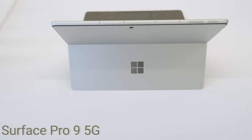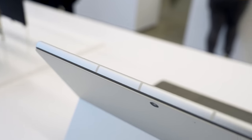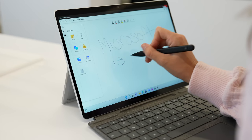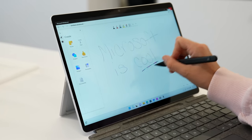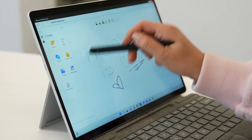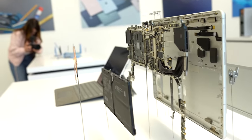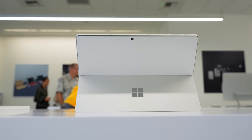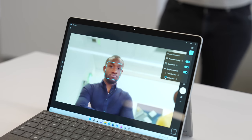We also have the Surface Pro 9 with 5G. It's actually pretty cool how they incorporated the antennas — it's such a seamless design where you really don't notice them unless you're looking for them. We have the 13-inch PixelSense flow display with dynamic refresh rate up to 120 Hz, and 10-point multi-touch with Gorilla Glass 5. This will come with the 12th Gen Intel Core i5 or i7. This device is all fanless, so it's powerful but quiet, and runs 80% faster than the previous version. It has the Microsoft SQ3 processor and a neural processing unit.